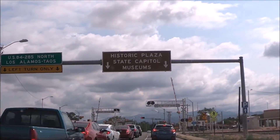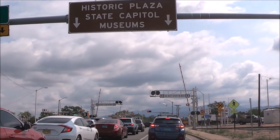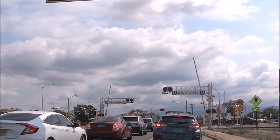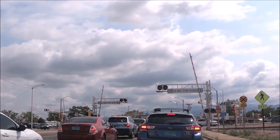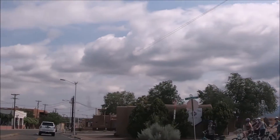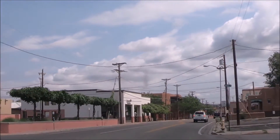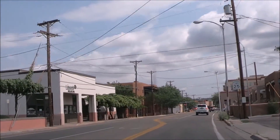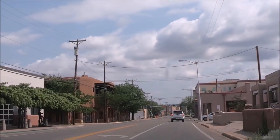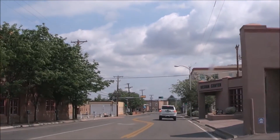Getting to the New Mexico Museum of Art is pretty easy. Just look for the big brown signs that say historic plaza. The museum is located on the northwest side of the historic plaza area in downtown Santa Fe. The entrance is located at 107 West Palace Avenue, Santa Fe, New Mexico, kitty corner to the historic Santa Fe Plaza.